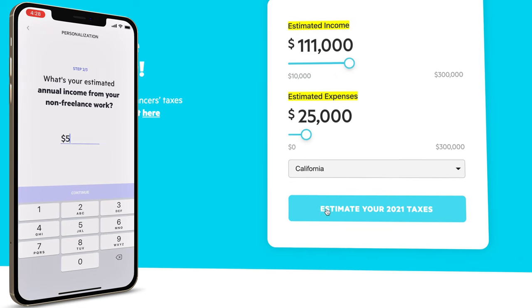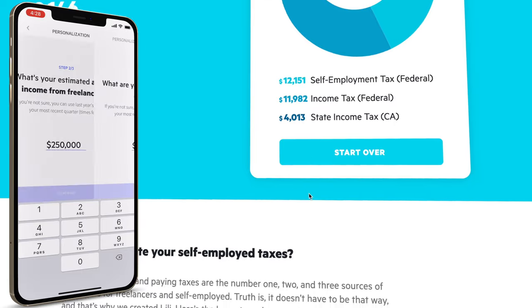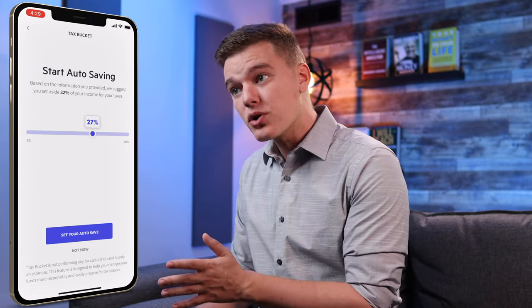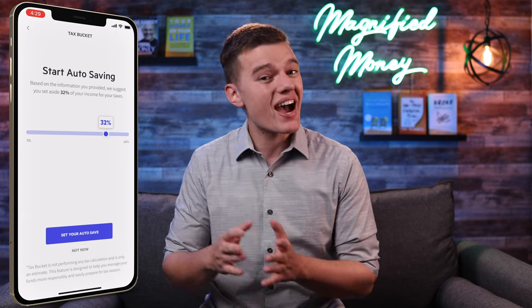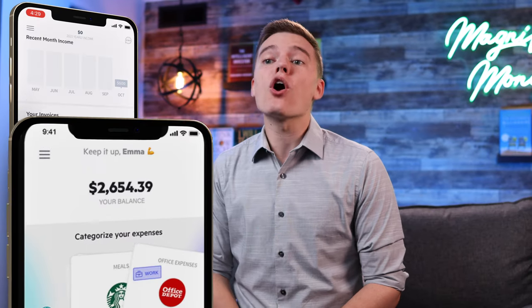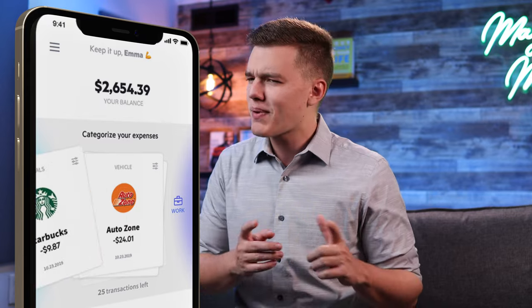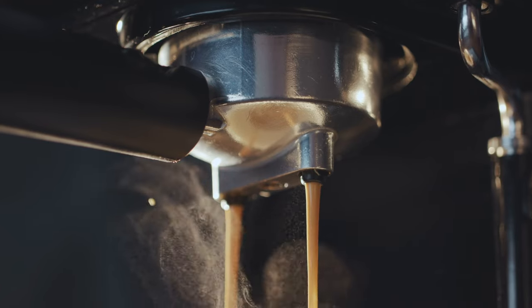Based on your answers, Lily is going to give you a recommended percentage that will automatically be set aside for your taxes. But remember, this is just a recommendation and you can always set aside more or less based on your financial situation. They're also going to help you easily categorize your expenses for both work and life to make sure that you're saving money where you should be on your taxes, but also not writing off your $9 Starbucks purchase that probably was not a business expense.